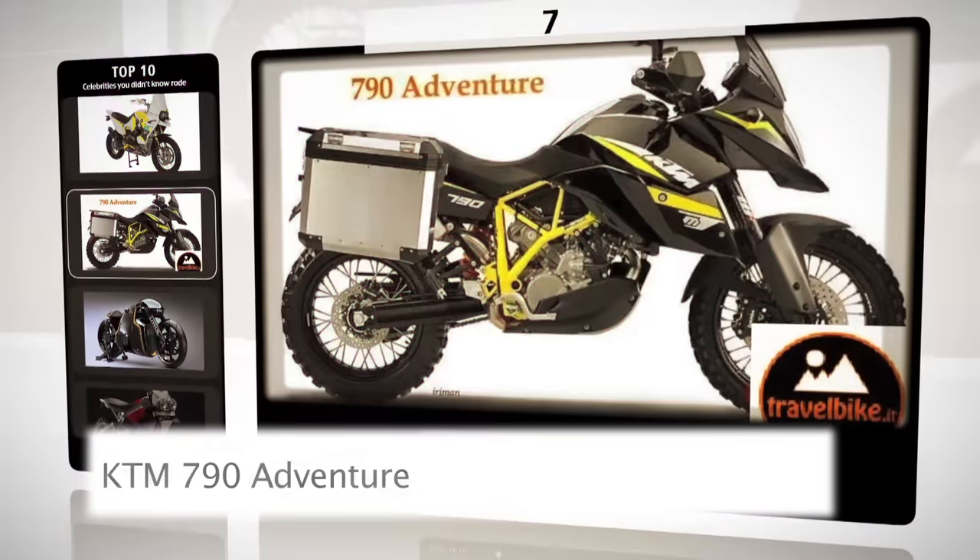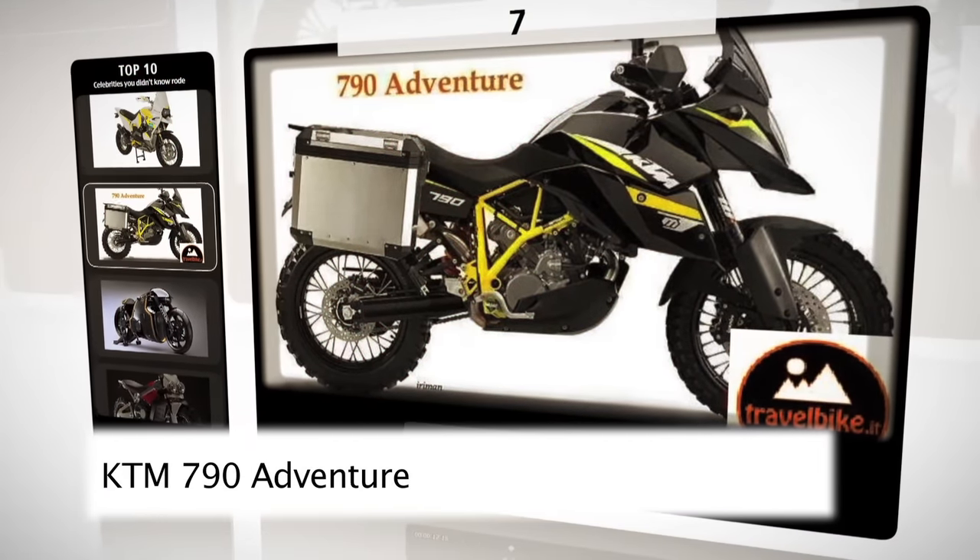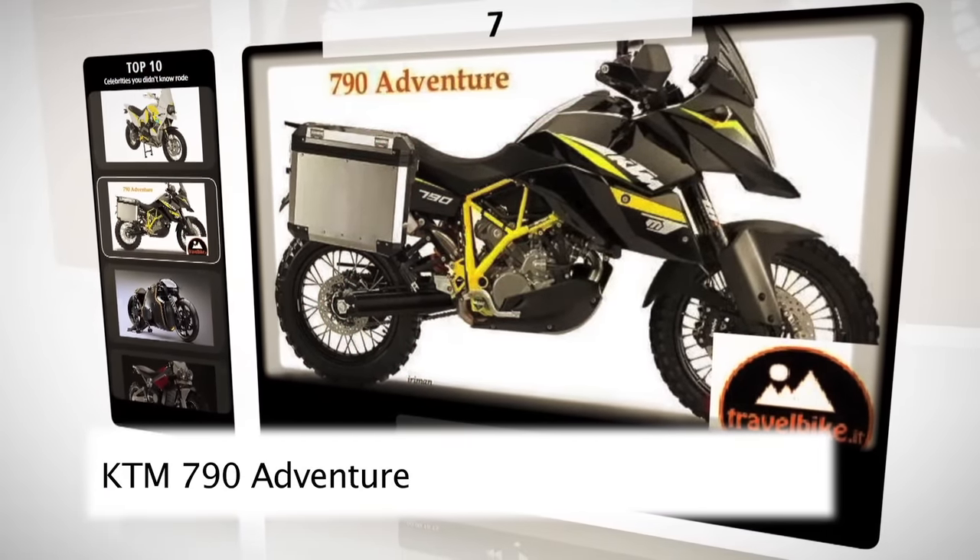At number seven, we have a very early prototype — in fact, we aren't even sure it got past the drawing stage — the KTM 790.